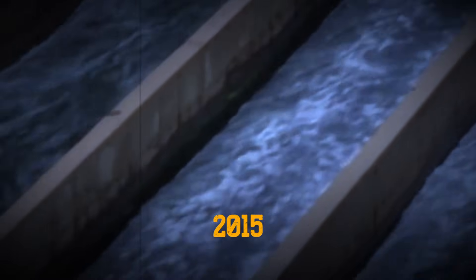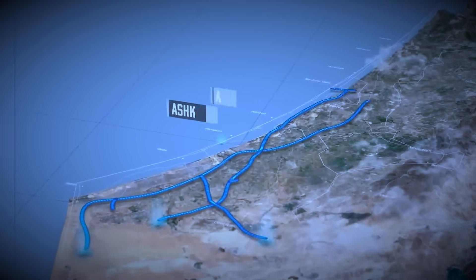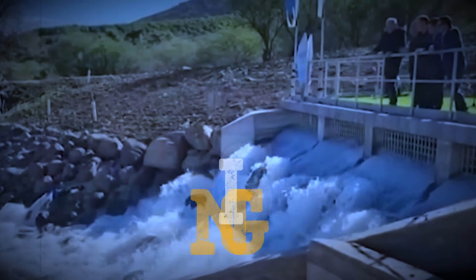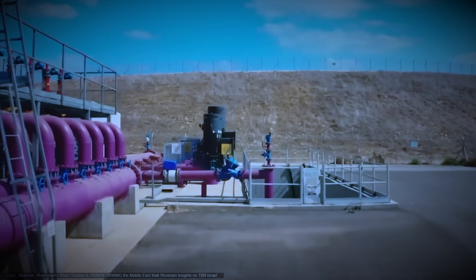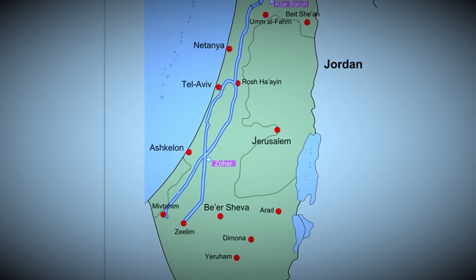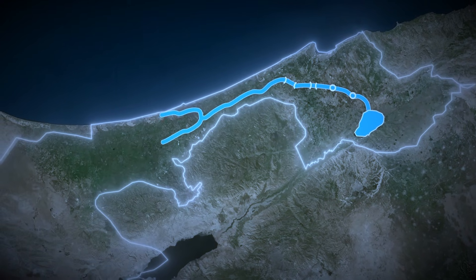By 2015, desalination was the backbone of Israel's water supply. Five mega-plants along the coast, including Sorek, producing 150 million cubic meters annually, now generate over 600 million cubic meters per year — 80% of Israel's drinking water. Israel was manufacturing its own water. As the plants expanded, Israel produced more freshwater than needed. And that surplus led to a decision no nation had ever attempted: reversing an entire water system.